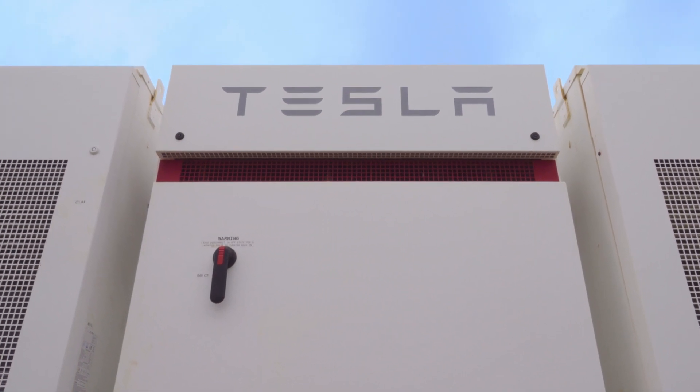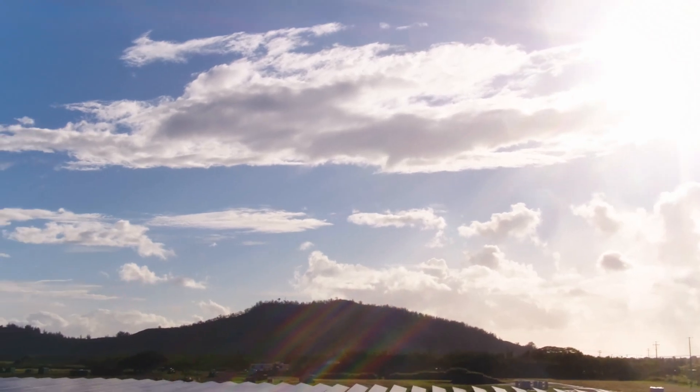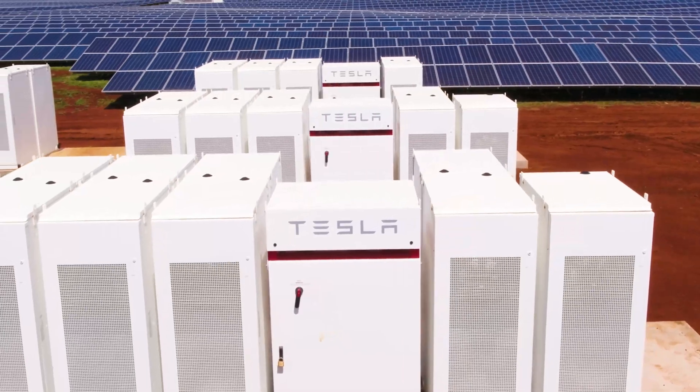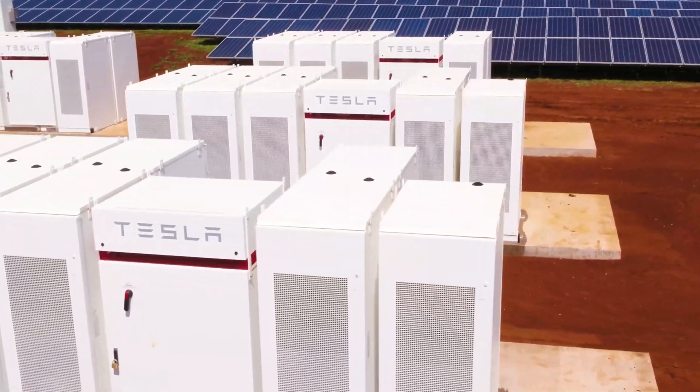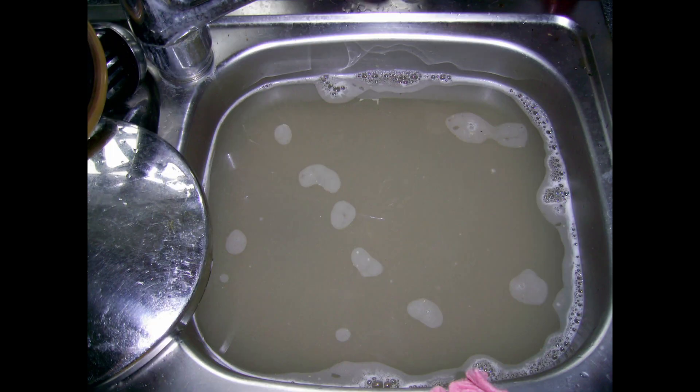The only thing that this faucet cannot do well is fill up a sink with hot water — I mean it can, you're just gonna be waiting forever. This is fine in my opinion. I've never understood that style of washing stuff. I wash everything under running water exclusively; sticking my hand in a full sink of dish water just feels unsanitary.